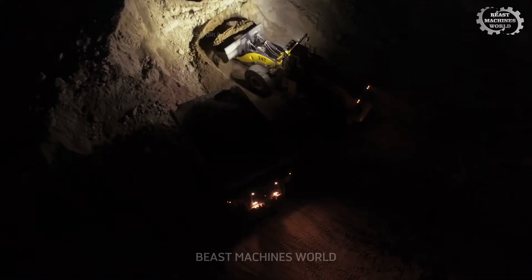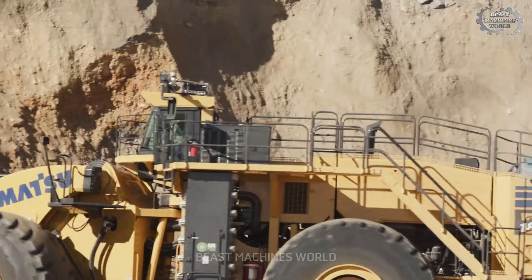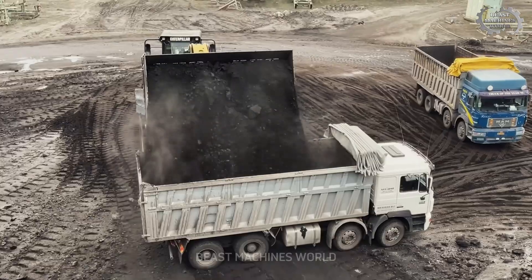Did you know there are wheel loaders so powerful they can literally move mountains? In this video, we'll reveal the secret behind these incredible machines that can lift tons of material with ease. Stick around until the end, and we'll uncover how these machines make the impossible possible.